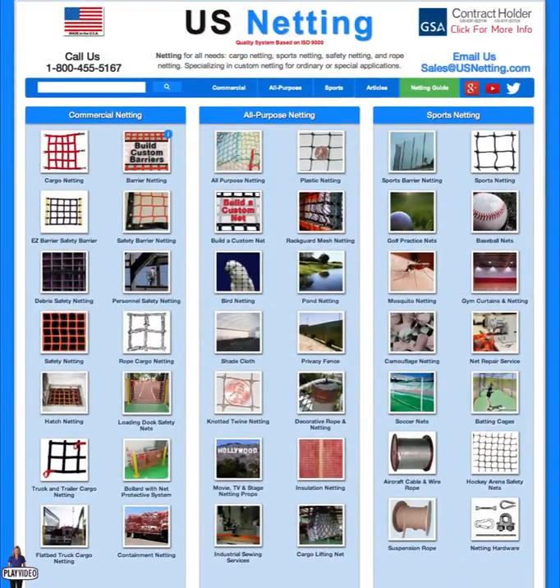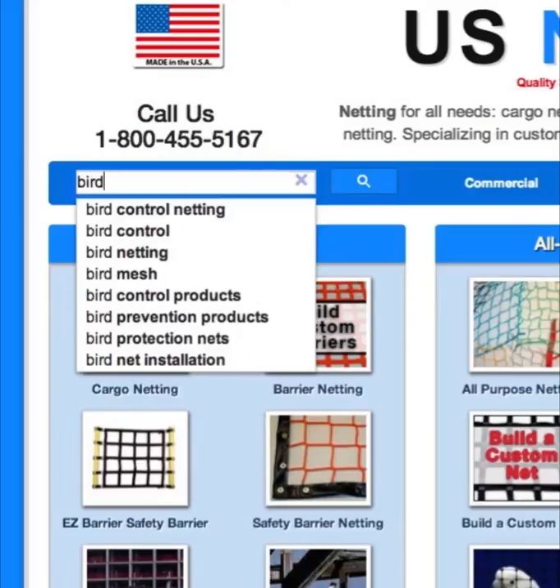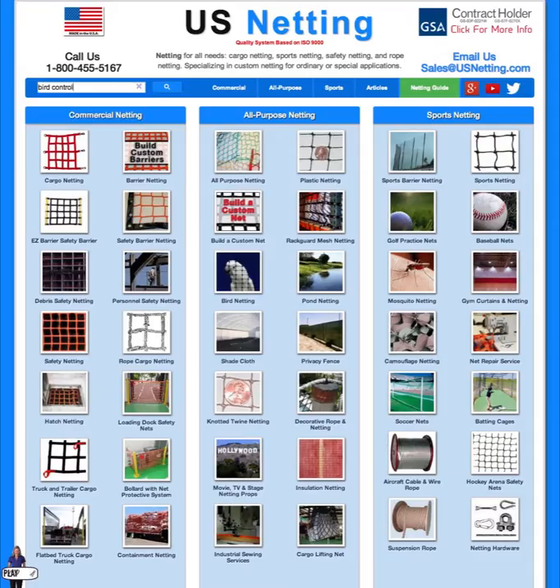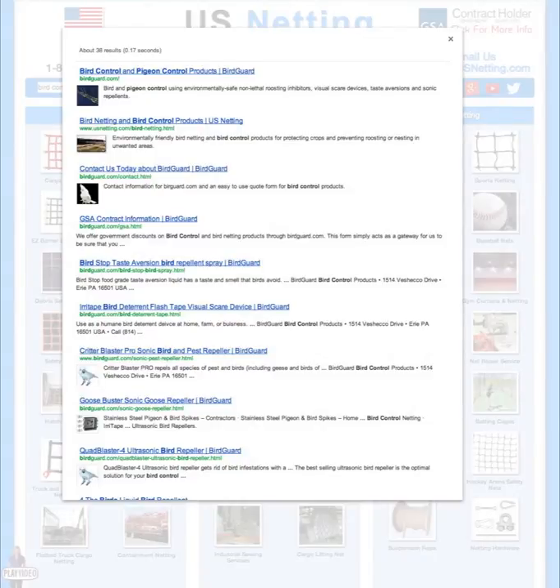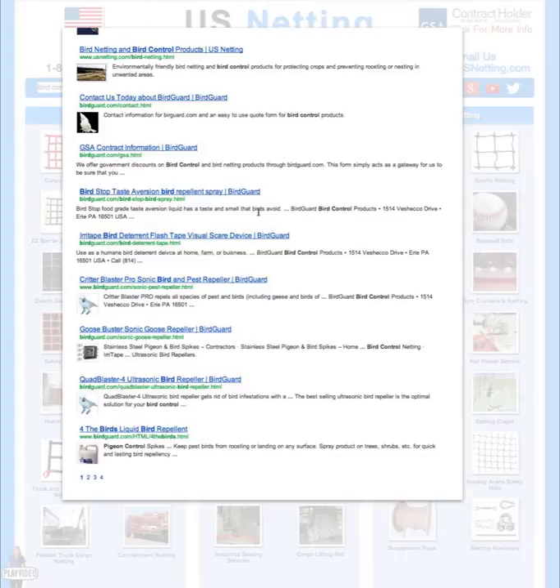Another improvement we've made to the user experience on usnetting.com is the new integrated search bar. If you go to the search bar, which you can find on any one of our pages, and type what you're looking for, just hit enter or click the search button and you'll see that a convenient search is made of not just usnetting.com but all of our affiliated sites such as birdguard.com. You can see any products that might meet your needs such as bird control products, bird netting, and just about anything else we offer related to bird control.